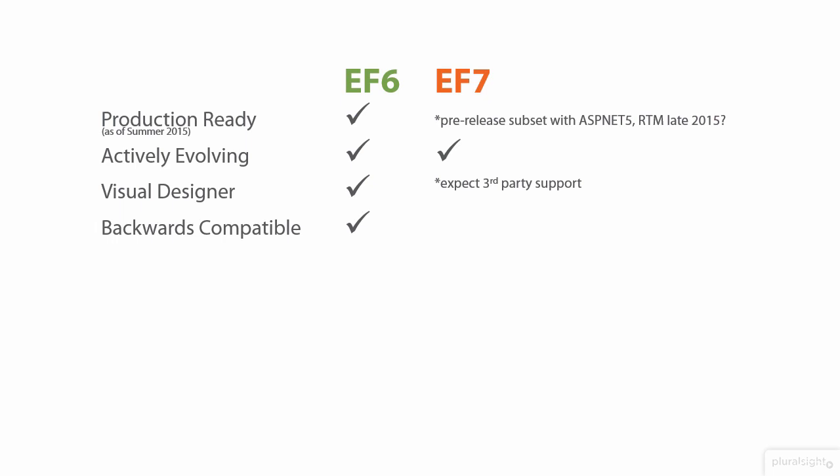EF6 is backwards compatible all the way through to the first version of Entity Framework. While many of the coding patterns and syntax we're used to using with EF6 and earlier versions will stay the same for EF7, it's still not backwards compatible. There will definitely be code that needs to be changed if you're moving from EF6, and new syntax and patterns to learn if you're starting with EF7.